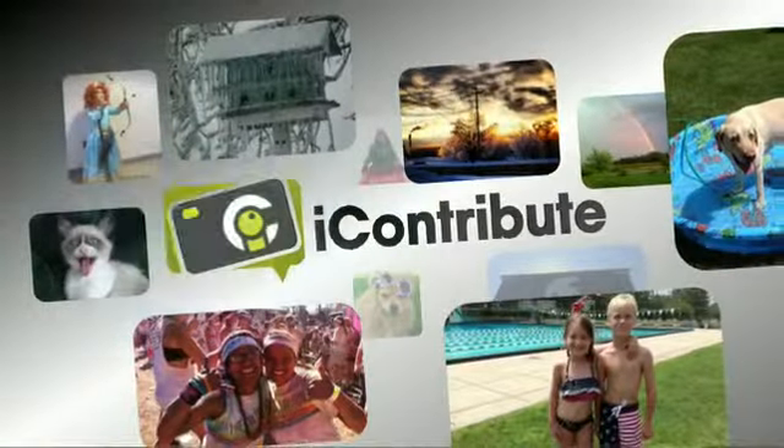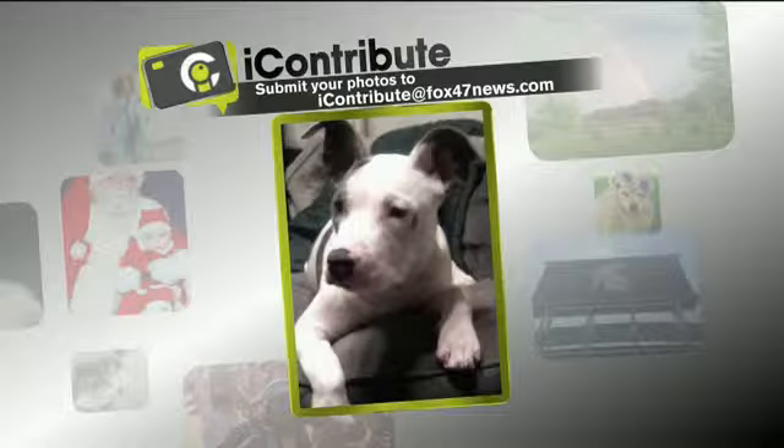We have three precious pets in tonight's I Contribute segment, starting with this first photo sent in to us by Sherry of Eaton Rapids of her darling pit bull Chloe. I just love those ears.